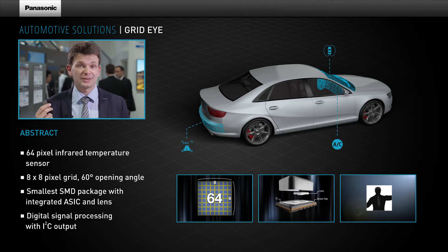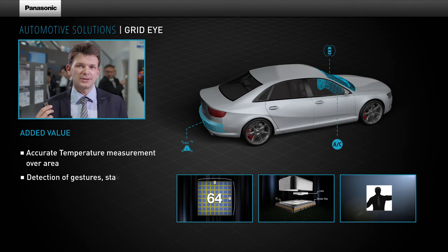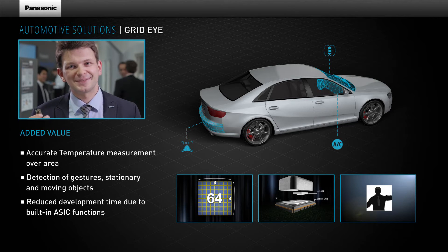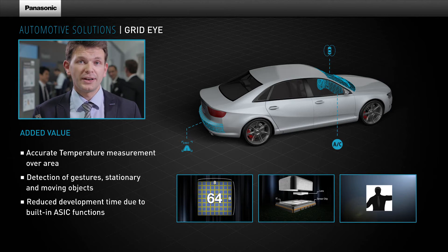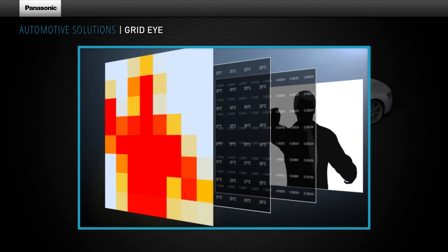Compared to current solutions, Panasonic's GridEye not only detects thermal changes but also the absolute temperature over an area. The sensor measures surface temperature of objects, temperature distributions in rooms, and can also provide accurate people detection. Furthermore, this new technology is able to highlight the position of people either moving or stationary. Depending on the distance of the object, either a person or their gesture can be detected.